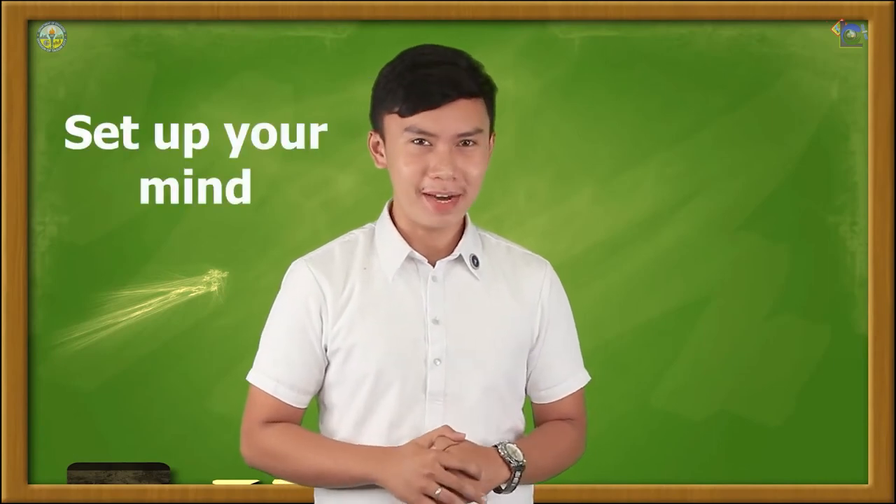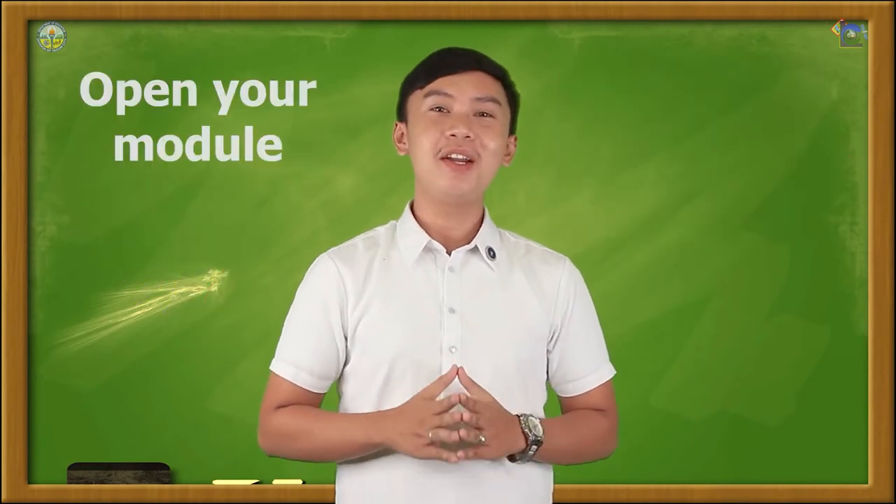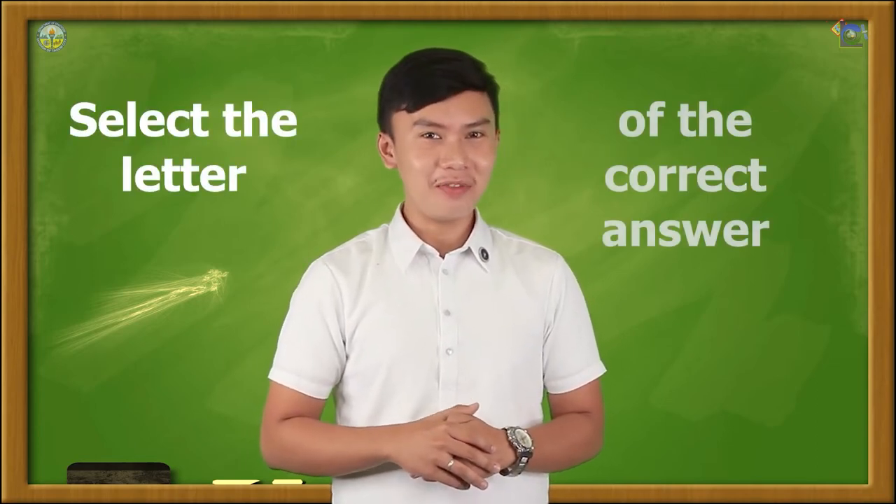So, set up your mind, ready your heart, and brace yourself for a brand new day to learn. Prepare your paper and pen, and then open your module on page 2 for a very short pre-test. Come on, let's try! Select the letter of the correct answer.